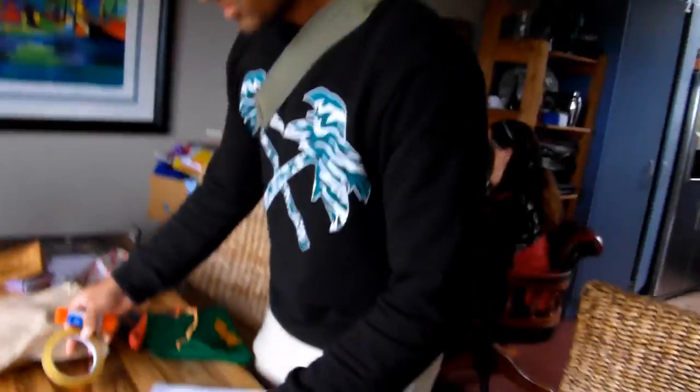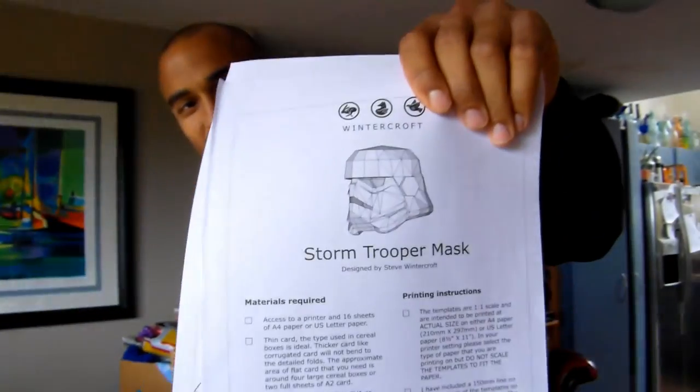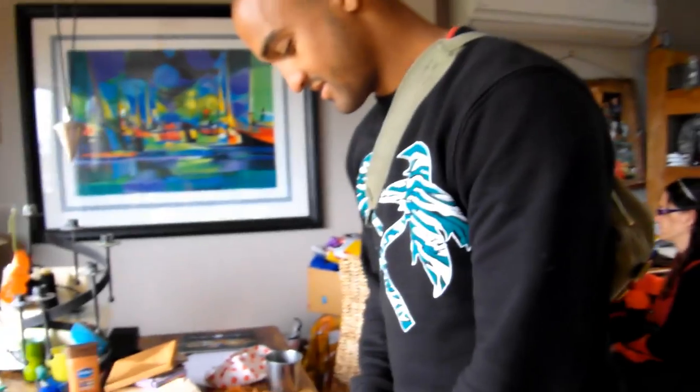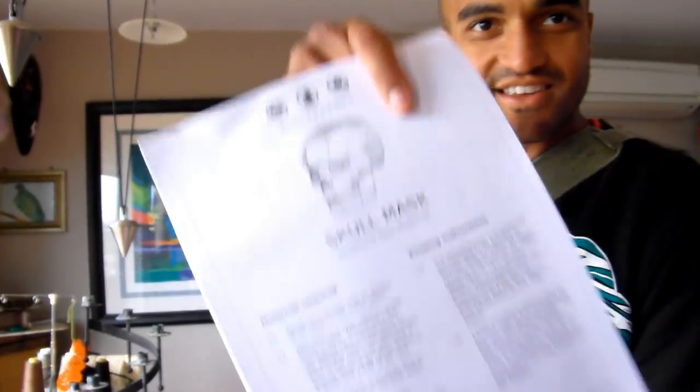We've just bought our supplies from the craft shop. What are you actually going to be making? We're going to be making a stormtrooper mask. And because Halloween's tomorrow, I thought we'd try something a bit different.